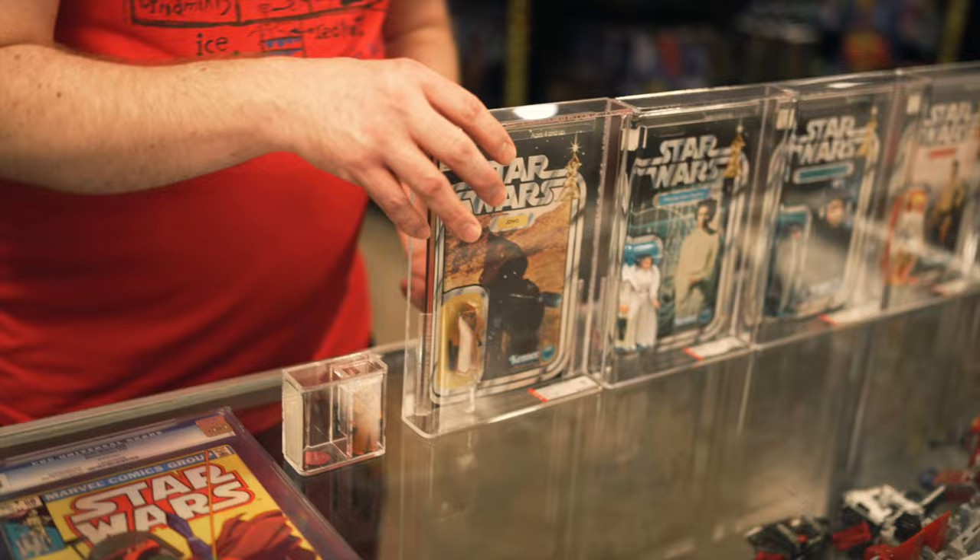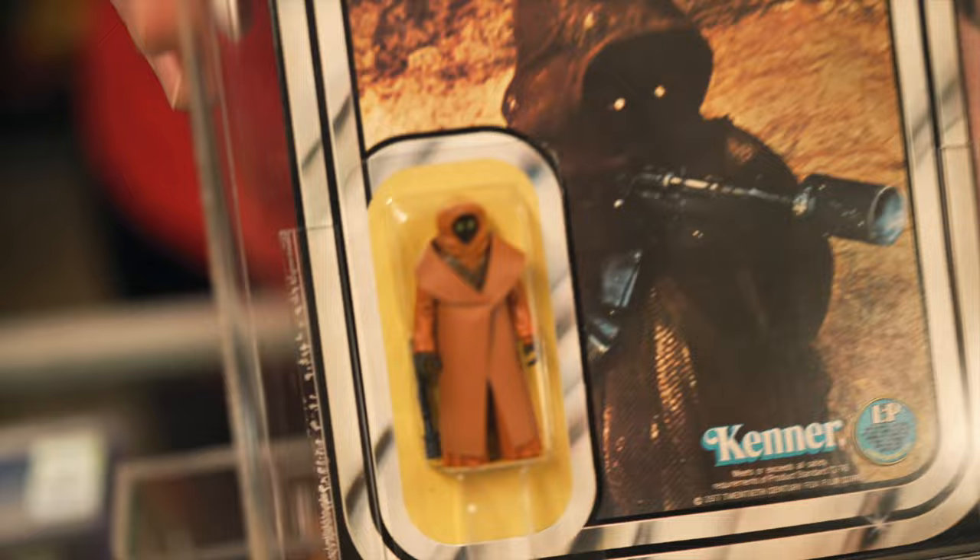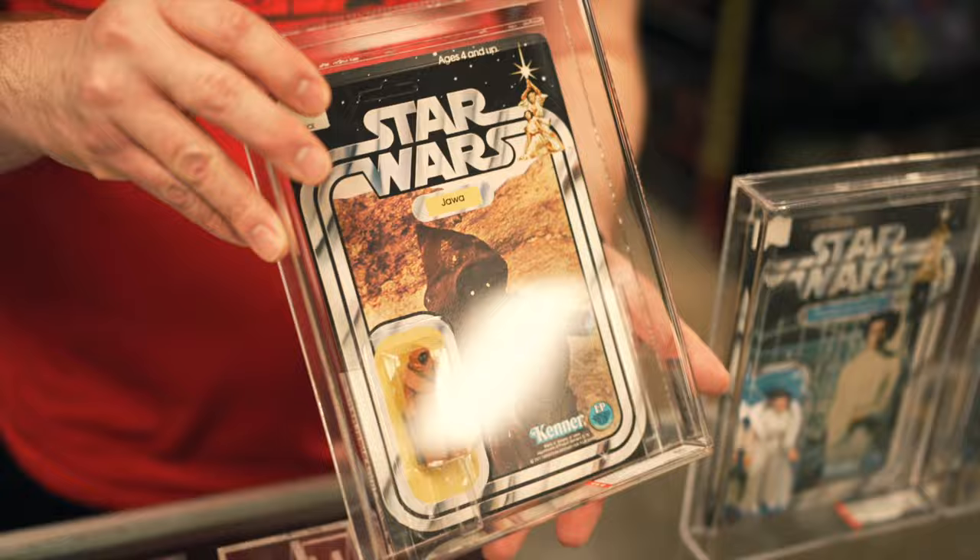It's been about the same amount of time since we had one of these — this is a 12-back A, AFA 80, carded vinyl Cape Jawa, unpunched, no price tags. This is another great piece if you're looking to add a grail piece to your collection.